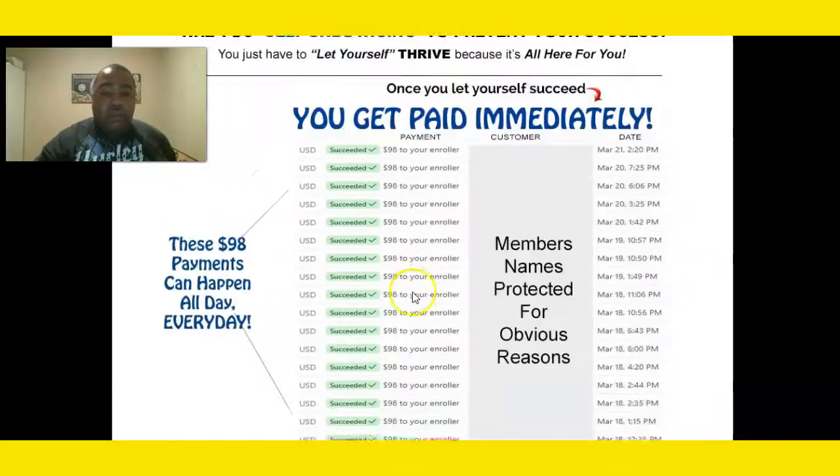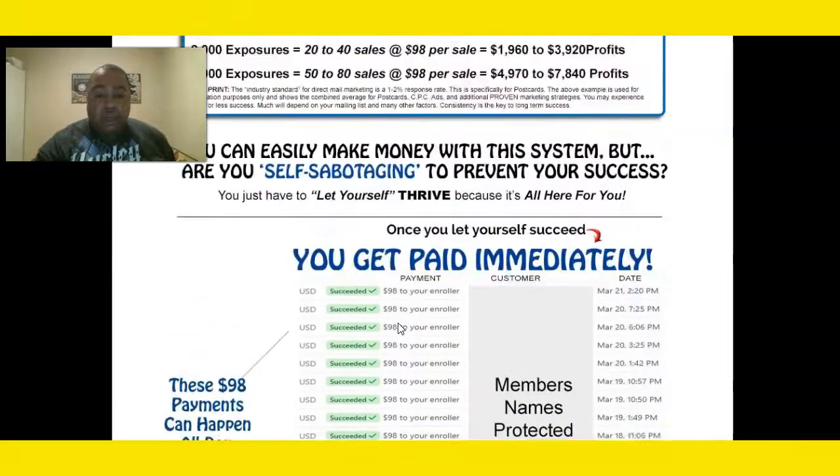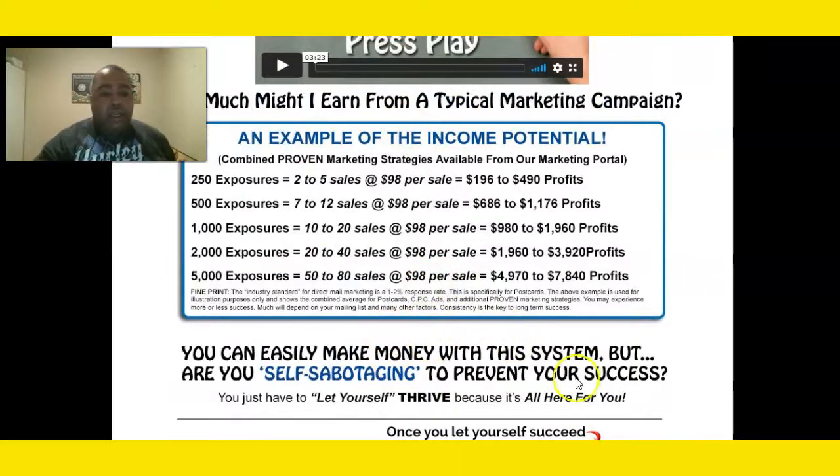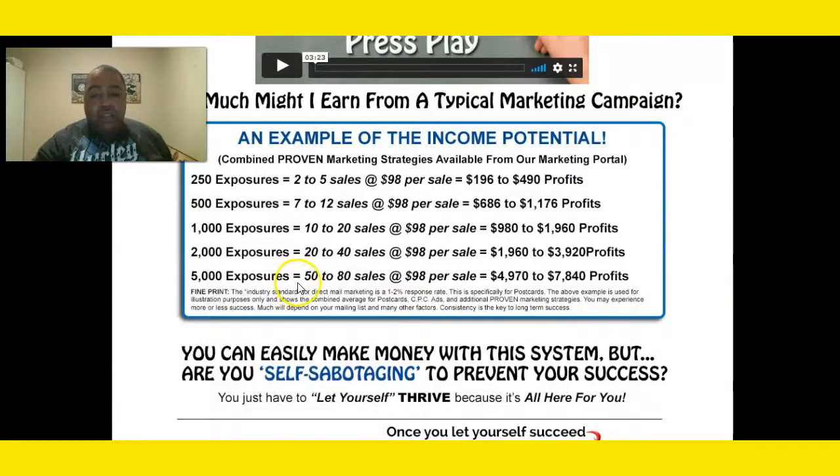This does all of the heavy lifting for you — it shows proof of people getting those many-dollar payments over and over again, and it goes through the numbers to show you how much money you can make per sale. This is paying month-to-month payments, which will open doors. With 20 to 40 sales, the exact numbers come out to three thousand nine hundred and twenty dollars, depending on how you get out here and get it done.